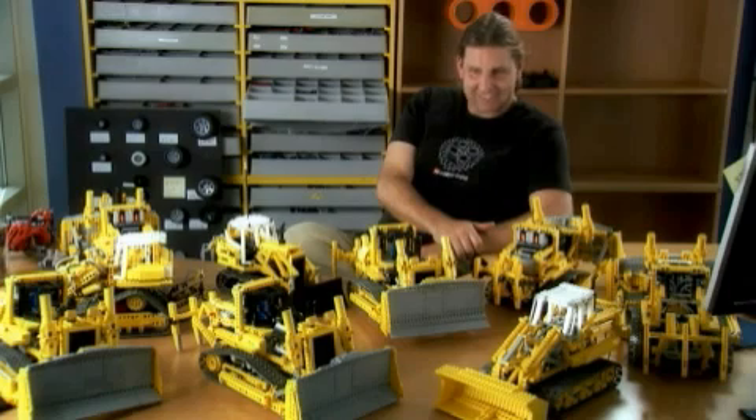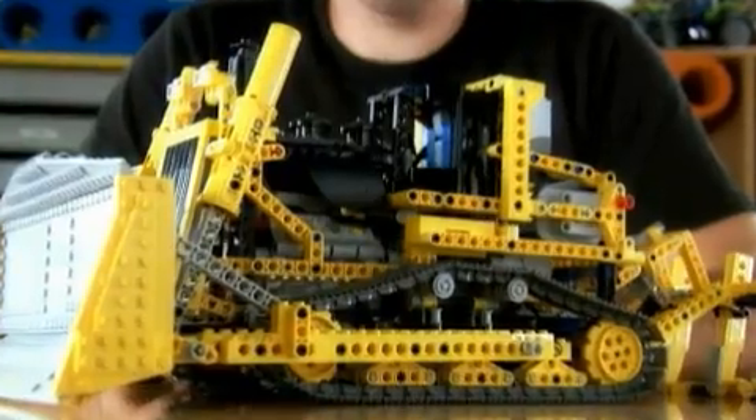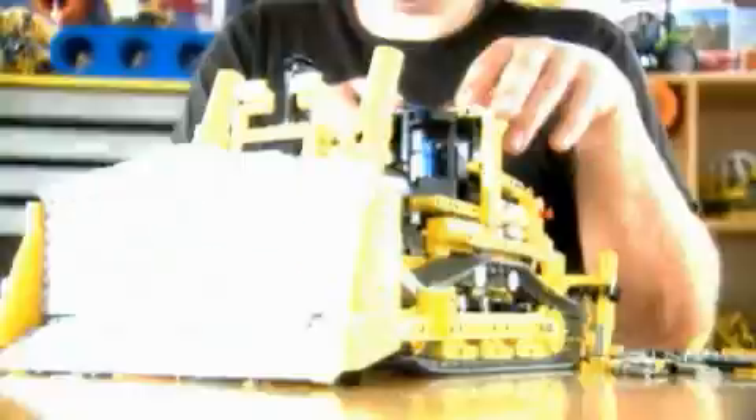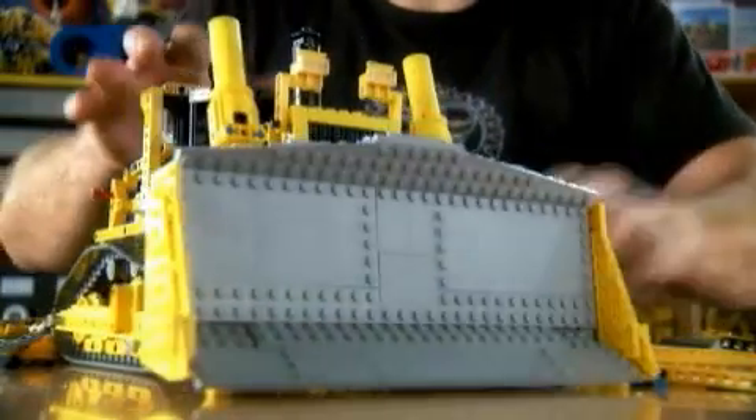The Lego Technic motto is authenticity, functionality, and challenging building. Authenticity means that we try to build a replica of the real thing — kids can easily decode the model. If I build a bulldozer it's a bulldozer, and if I build a truck it looks like a truck.